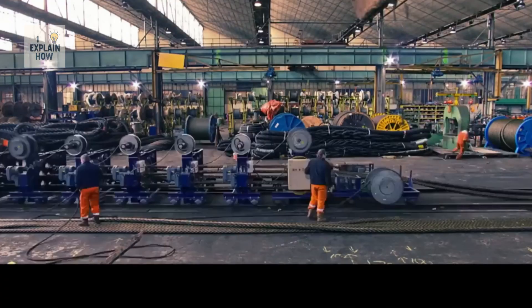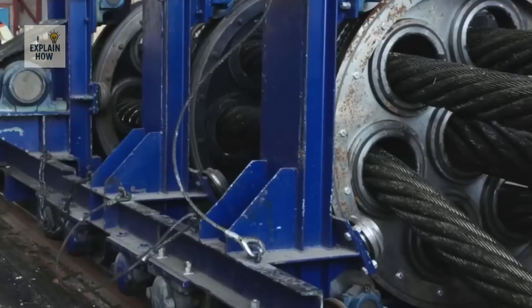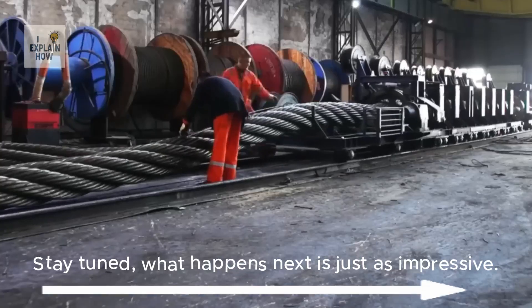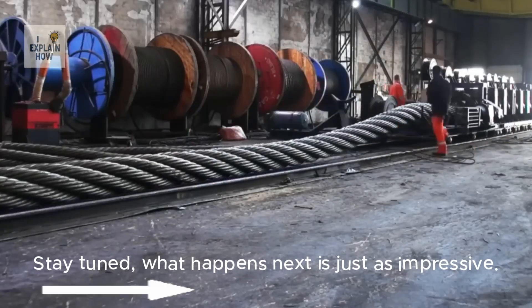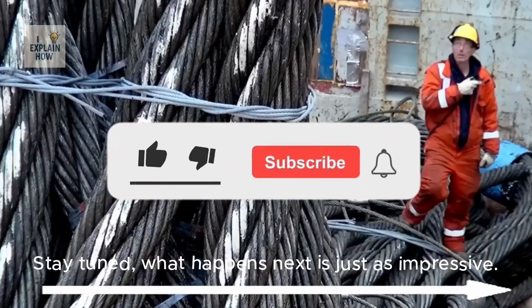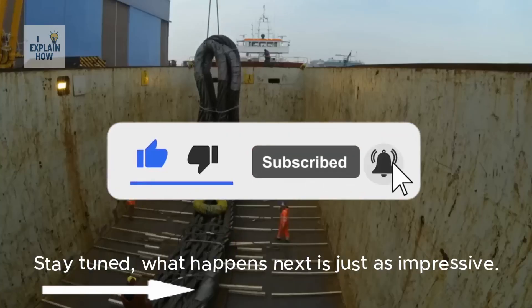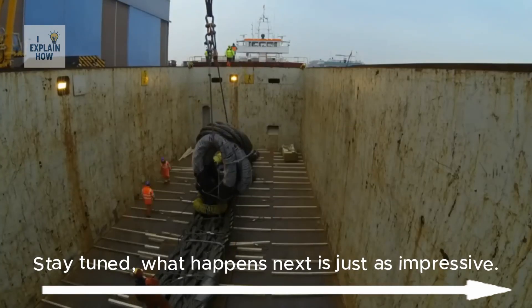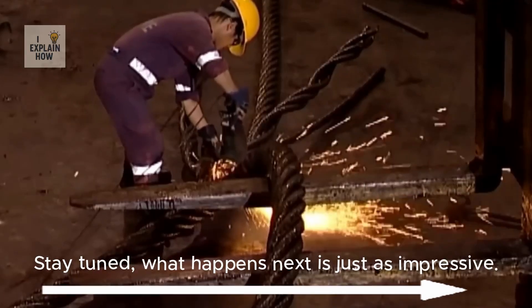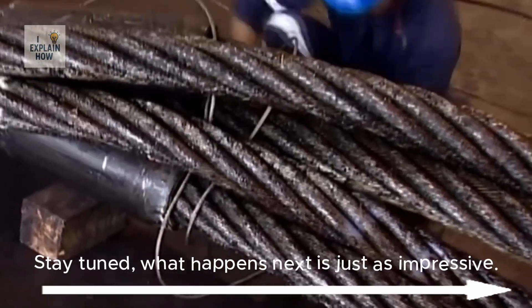From the raw ore block to the high-strength steel cable, each step demonstrates the precision and technological power of modern engineering. Behind each wire lies expertise, where every detail is important. If you like this documentary, don't forget to like, subscribe, and hit the bell so you don't miss any of our content. But don't leave yet — the rest of this video will be just as exciting, so stay tuned until the end.